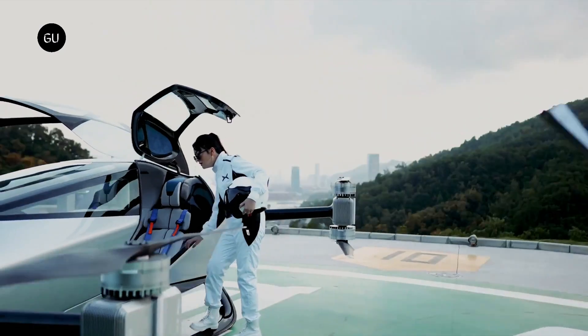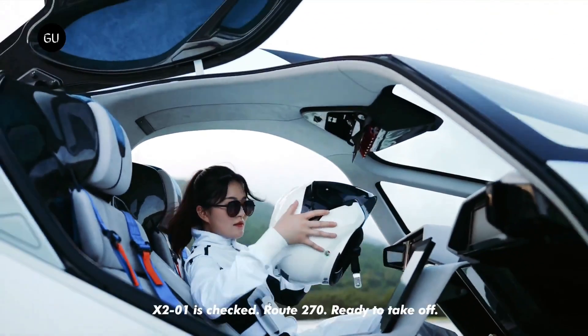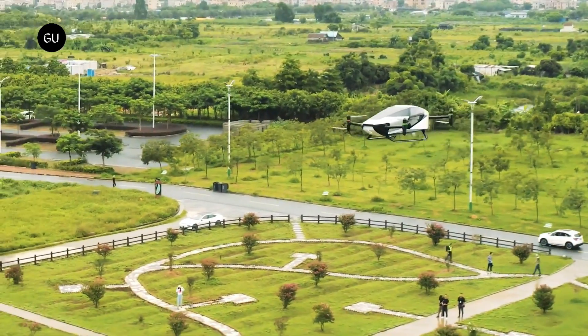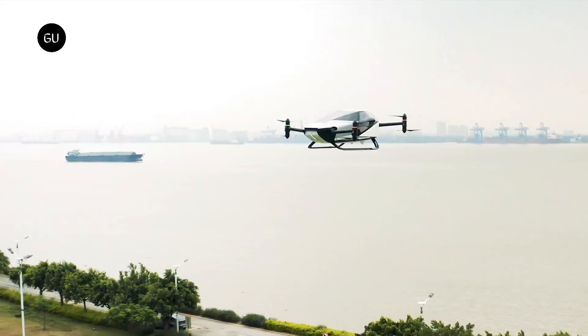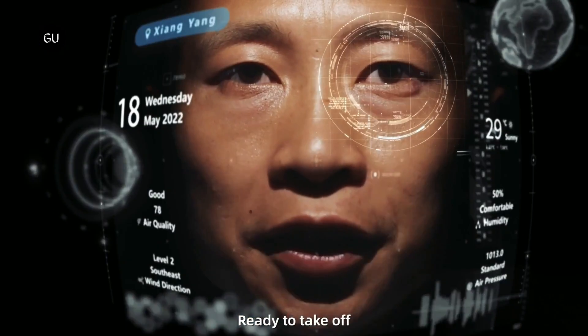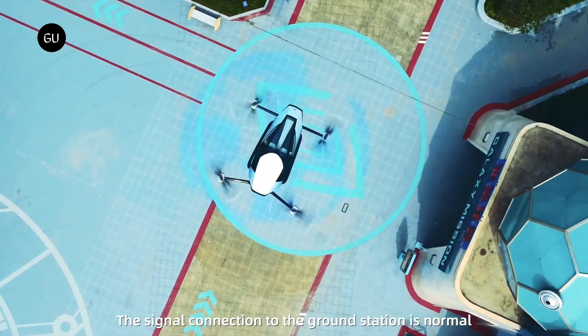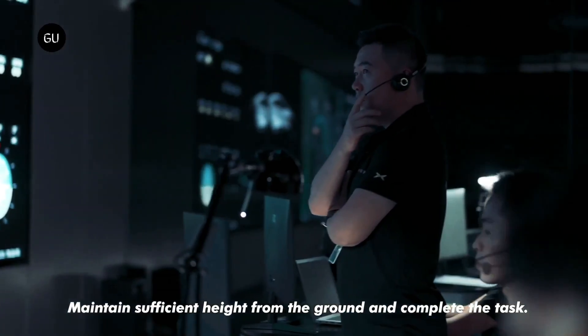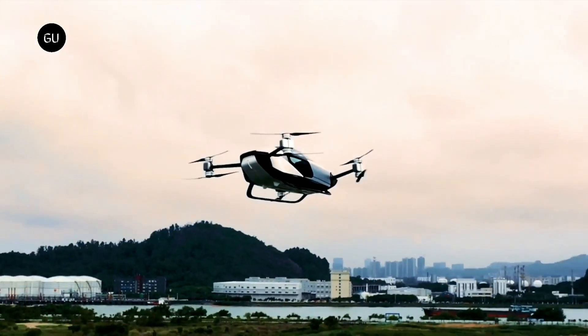The X2 can fly for around 35 minutes on a three-hour charge, providing a sustainable and flexible solution to urban congestion. By seamlessly blending futuristic technology with everyday practicality, the XPeng X2 aims to revolutionize urban transportation, making city travel more efficient and eco-friendly and offering a glimpse into the future of urban mobility.